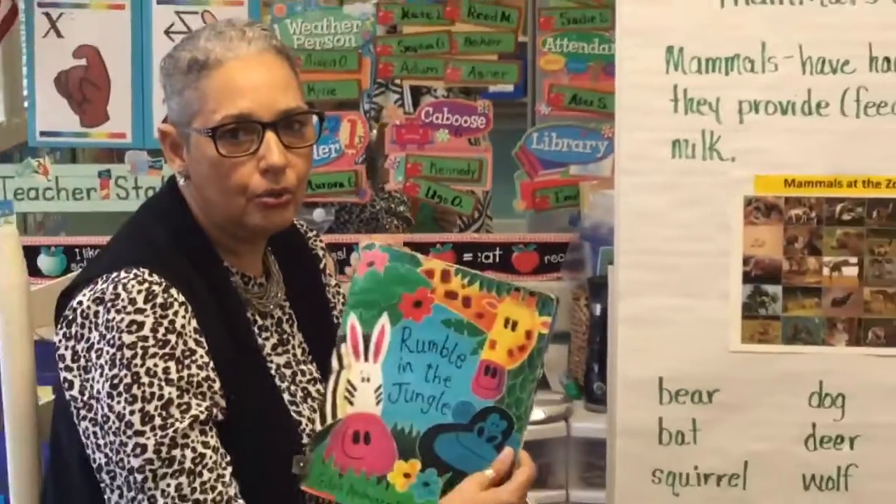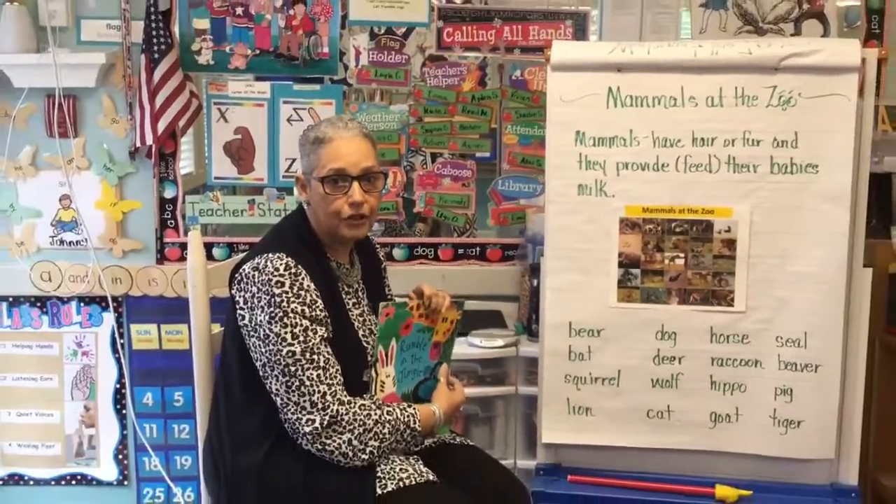Don't forget — tomorrow we're going to do Reptiles at the Zoo!